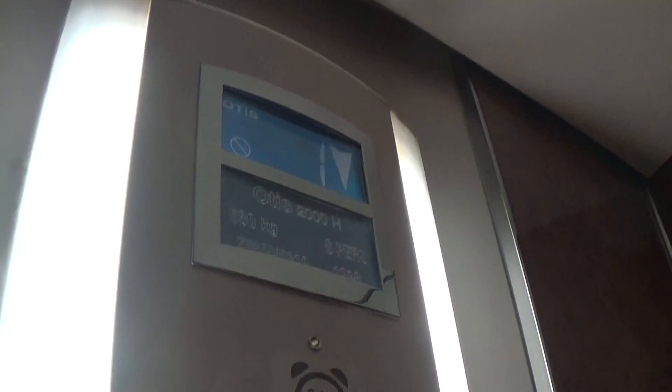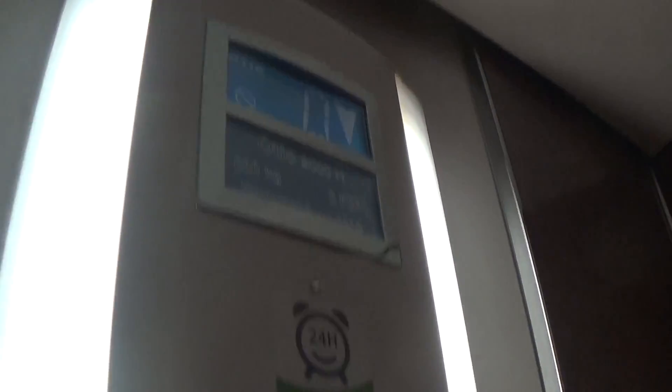Let's go back down to zero to my car view. It's pretty basic Otis 2000H. It's got the flow and the capacity is 630kg. It's built in 1998. Here we are back down at zero.